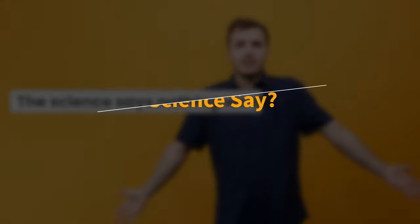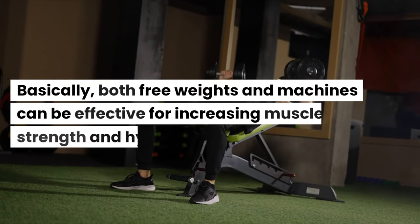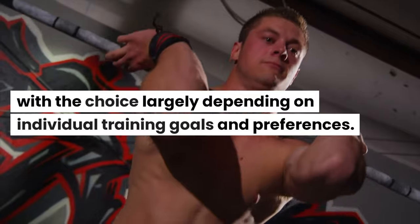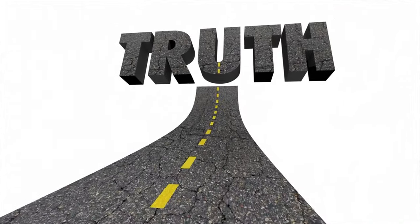What does the science say? The science says nothing we didn't already cover. Basically, both free weights and machines can be effective for increasing muscle strength and hypertrophy, with the choice largely depending on individual training goals and preferences. Honestly, that's fairly disappointing, but it's common sense.